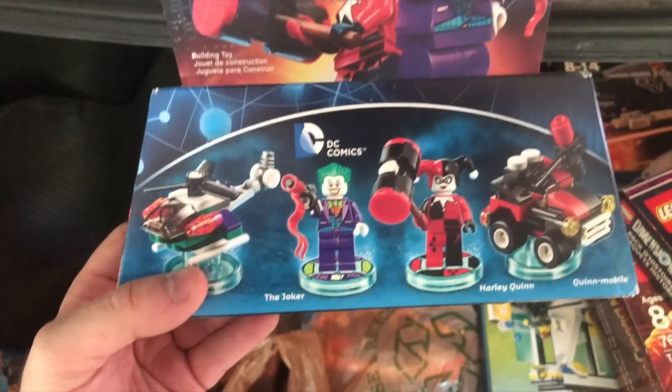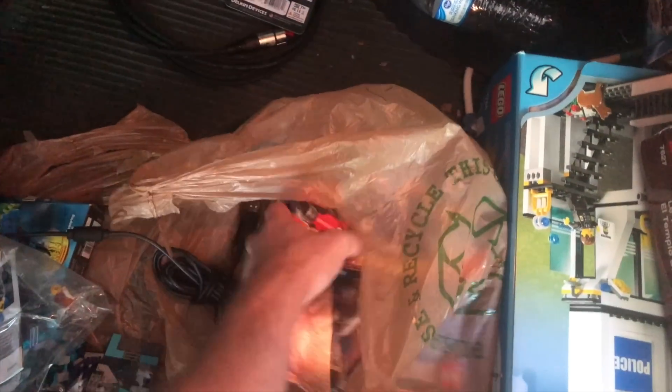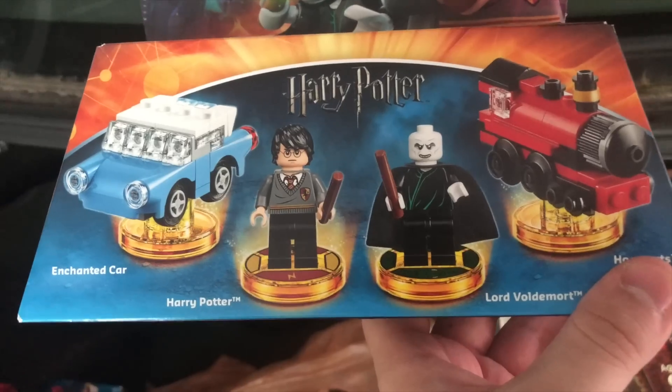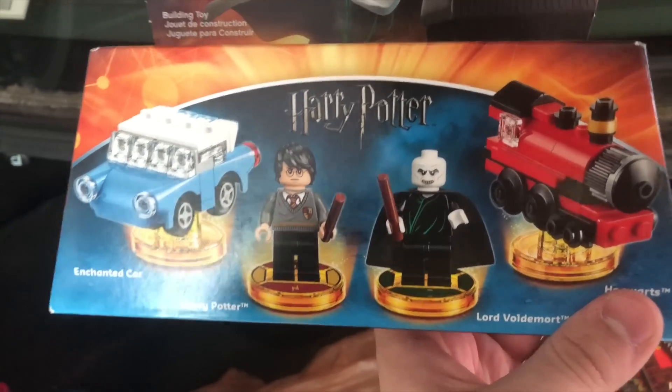This is the Joker and Harley Quinn Lego Dimensions, which appears to be sealed — pretty rare, especially for that old Harley figure, not super valuable but it is rare. Here we've got the Harry Potter one. This is cool because this was before the Harry Potter theme relaunched for Lego, so at the time Harry Potter was a pretty rare Lego figure.